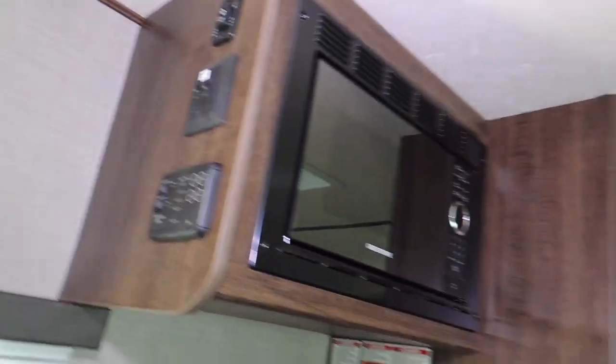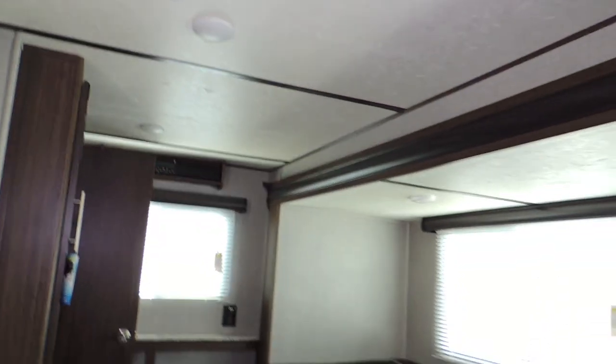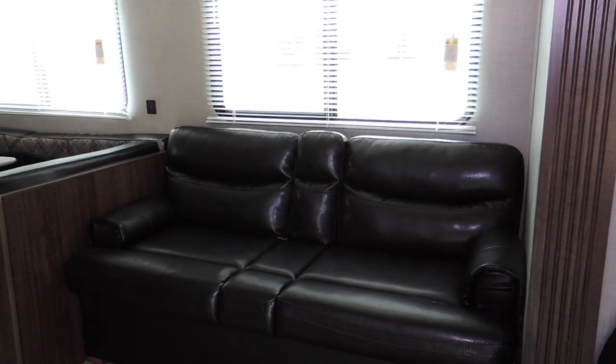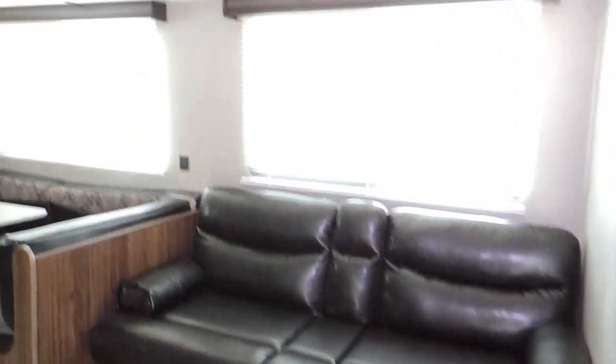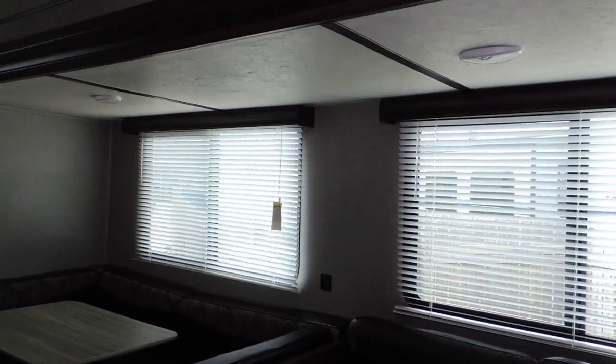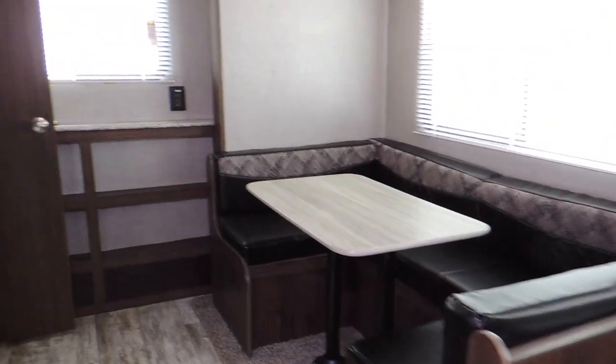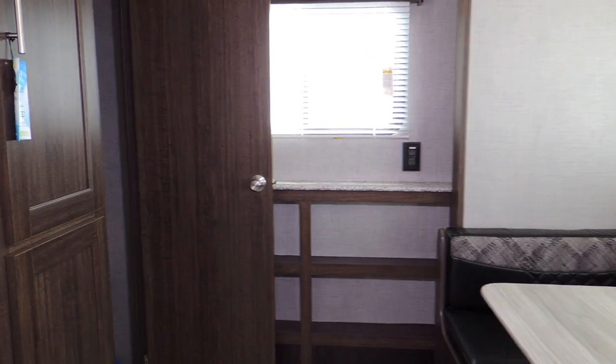You can see a fold-out sofa bed sleeper, lots of light through the two big windows, a fold-down dinette sleeper, and shelving across the back.